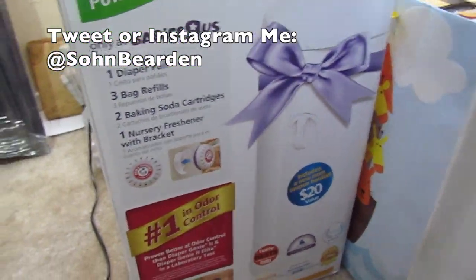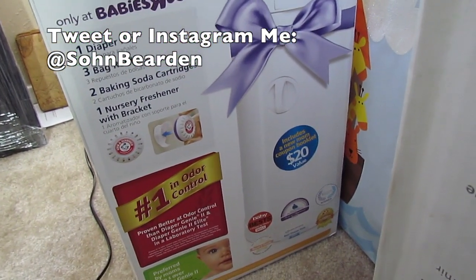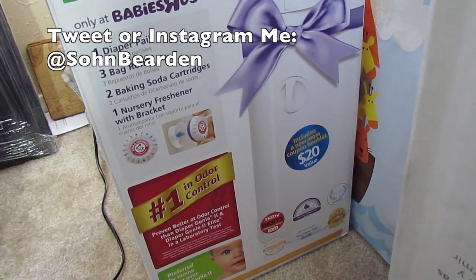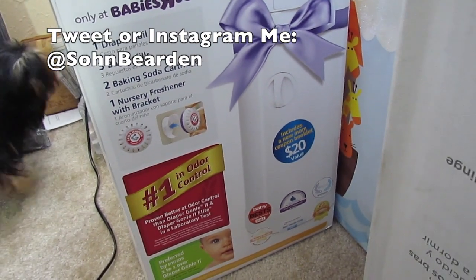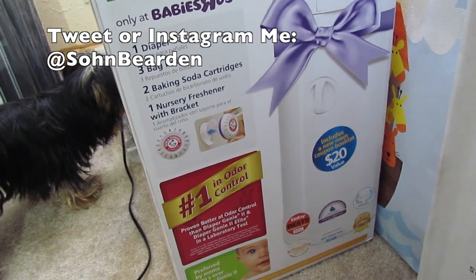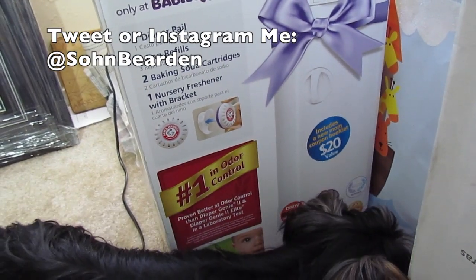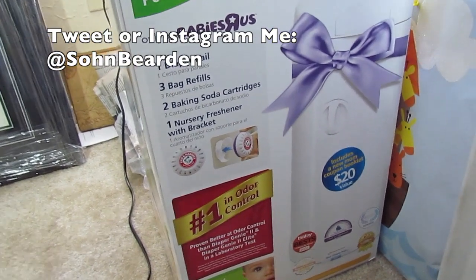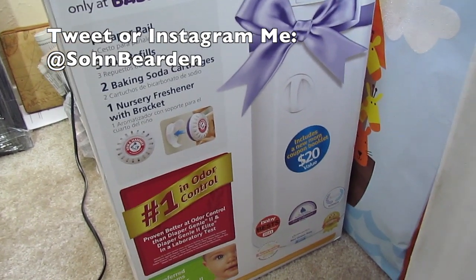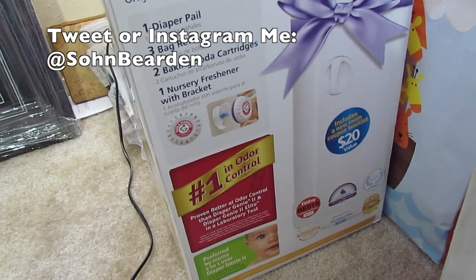This is the diaper pail by Arm and Hammer. It basically controls the odor — it doesn't remove it completely, but when it's closed you don't smell anything. The way it works, you put baking soda into the cartridge, and there are bag refills and all that. I can't wait to try this. We also have an indoor puppy who does her business on pee pads so it does smell, which is another reason I think this will be useful.